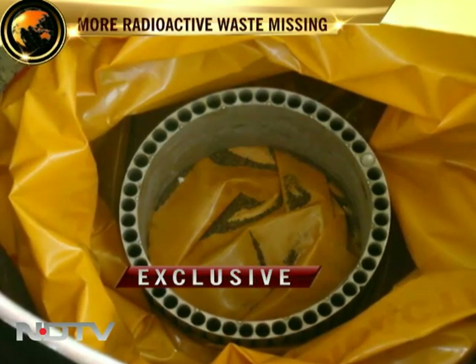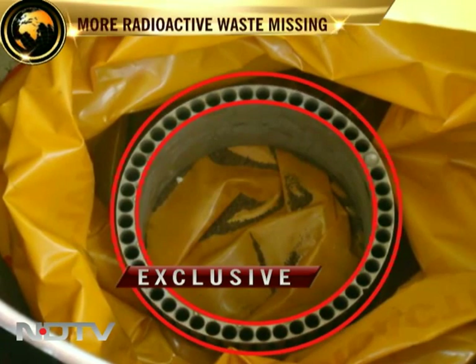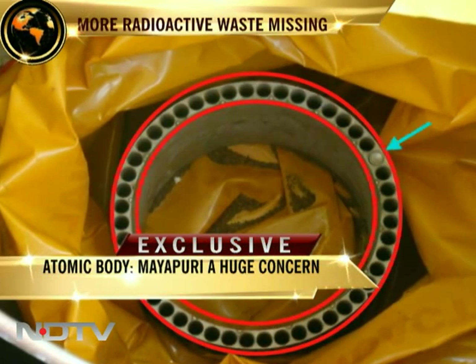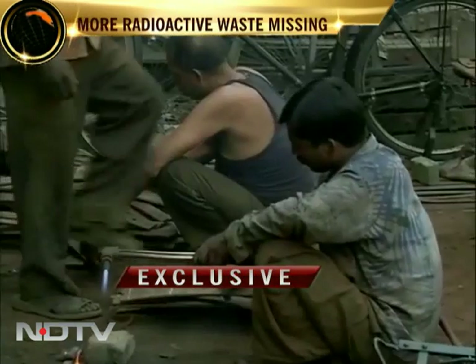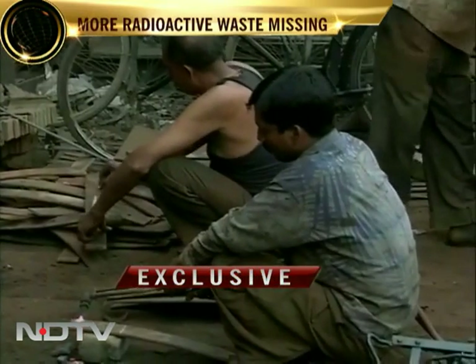The first image shows what is called the cage. It has 48 slots to carry 48 cobalt-60 pencils. There is one pencil still stuck in one of the slots. The authorities have till date found 5 pencils. The other 43 remain unaccounted for.